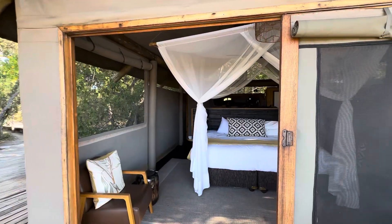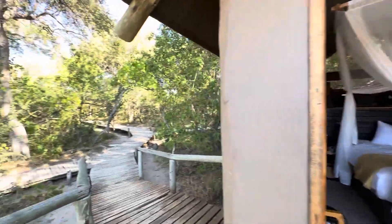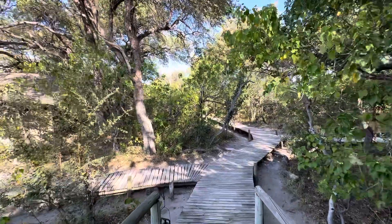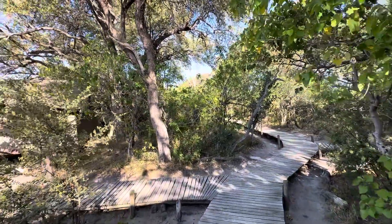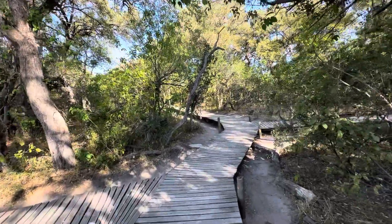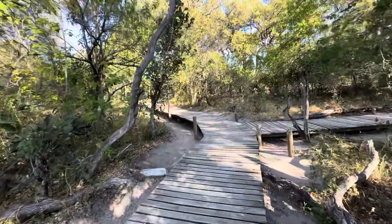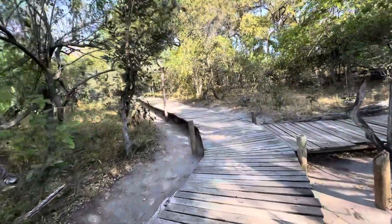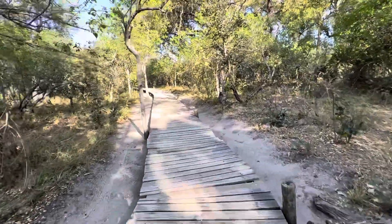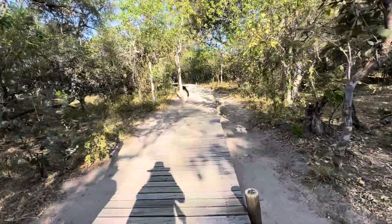So this is our tented room and we're going to take a walk up to the front. As you can see, everything is built on these boardwalks. We've heard that elephants like to try to come through the camp as well, and quite frankly, they will break through these boards. They're a little heavy for these.